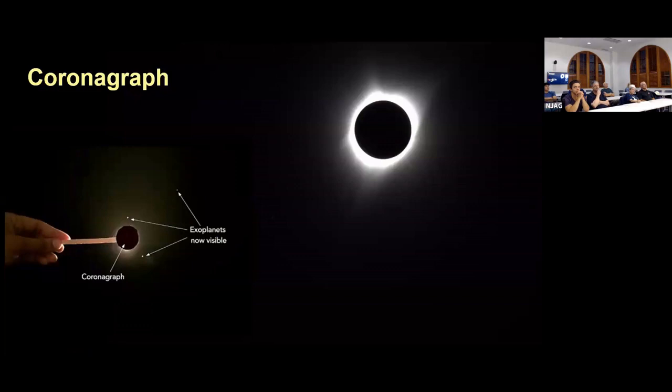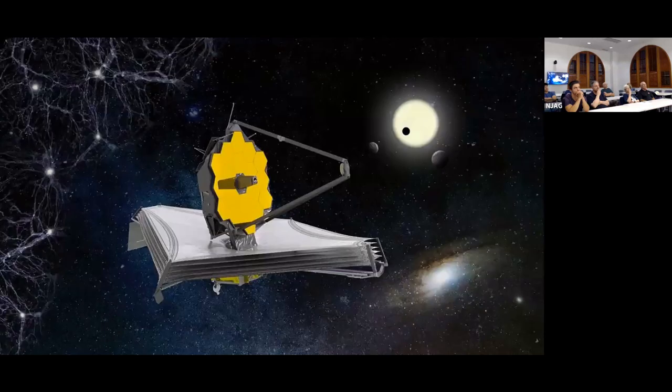When looking for exoplanets or brown dwarfs, it's very tough because they're so much dimmer than their stars. At least one or two of Webb's instruments have coronagraphs built in — basically an artificial eclipse. You stick a disc or bar in front of a star to block its light, which allows you to see the dimmer planets or brown dwarfs orbiting around it. You can also look for mini eclipses as a planet passes in front of its star, causing the light to fade slightly.